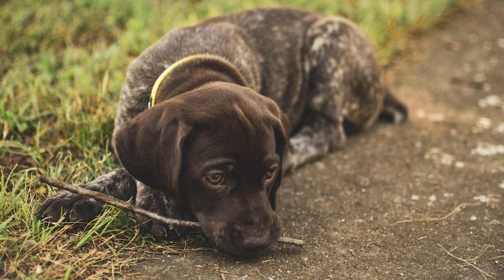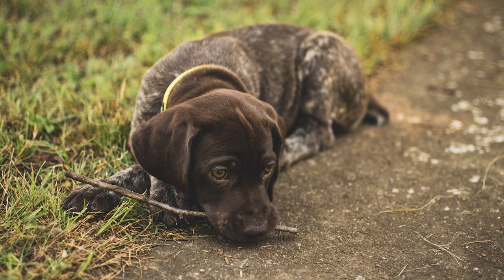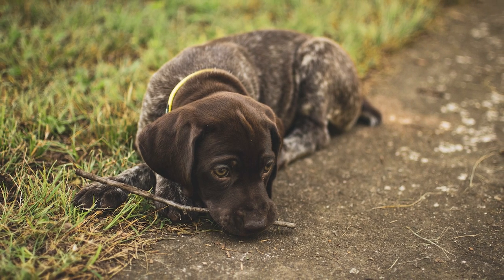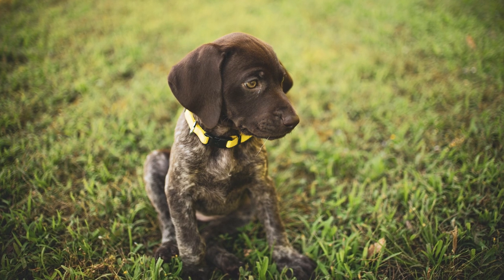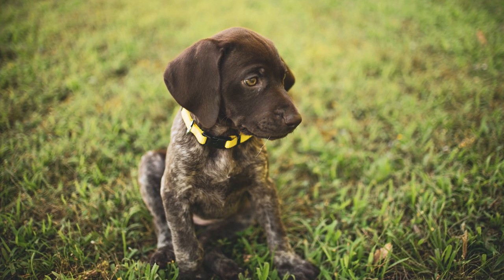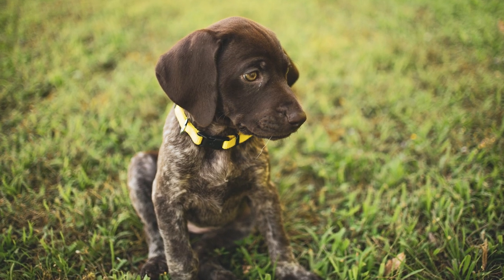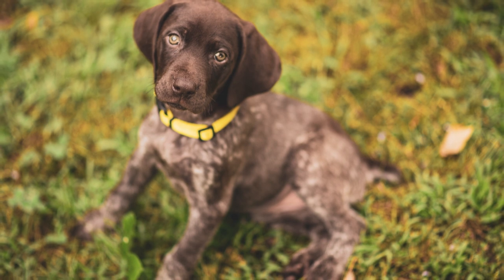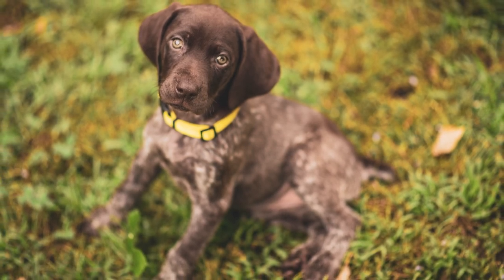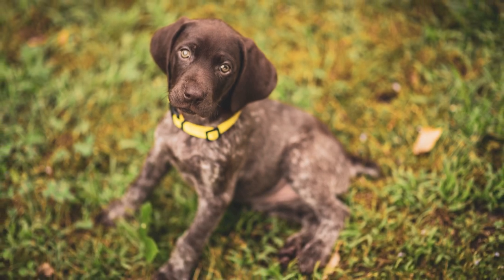They won't bother you with constant barking, but you'll still be notified of visitors or unusual noises. GSPs, above all else, despise monotony. These dogs were specifically designed for work and respond well to structured routines. If you don't keep an eye on your curious pointer, he can turn into a daring escape artist intent on discovering the rest of the neighborhood. You can keep his mind active and engaged with various games, puzzles, and interactive playthings.